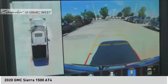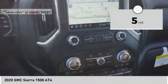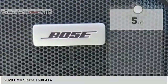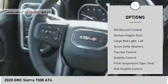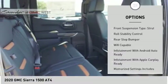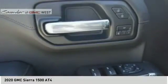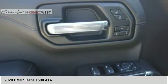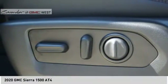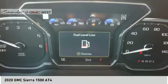Power and advanced technology can both be found in this fantastic truck. This vehicle has less than 100 miles. Here are some of this vehicle's great options: power windows with safety, reverse hill descent control, remote engine start, cargo bed light, LED active grille shutters, traction control, stability control, front suspension type strut, roll stability control, rear step bumper. This isn't just a vehicle — it's an experience. So stop in for a test drive today.